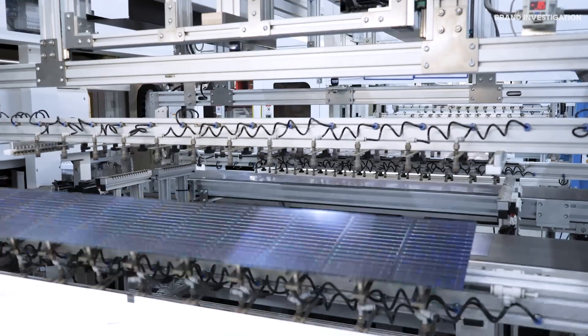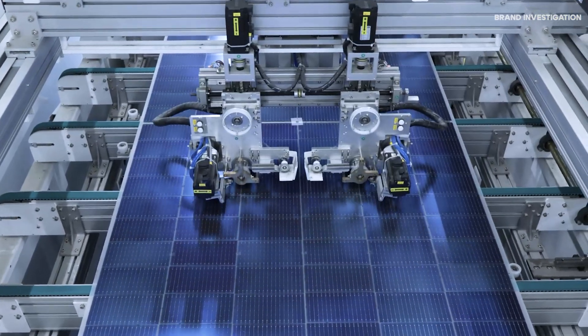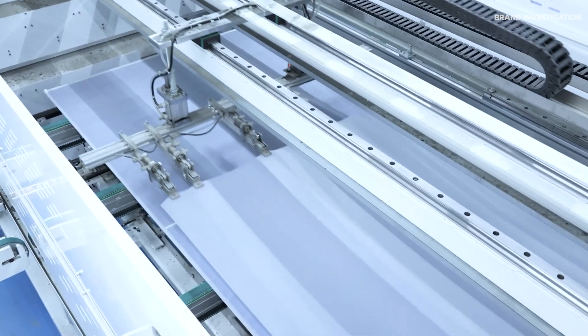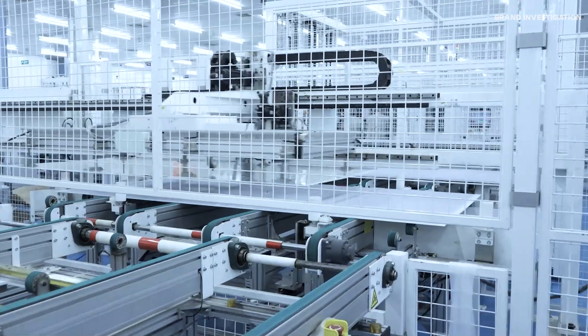The strings are arranged into a grid and sandwiched between layers of protective film and glass. Then everything is sealed together using a process called lamination, which binds the panel and makes it weatherproof.